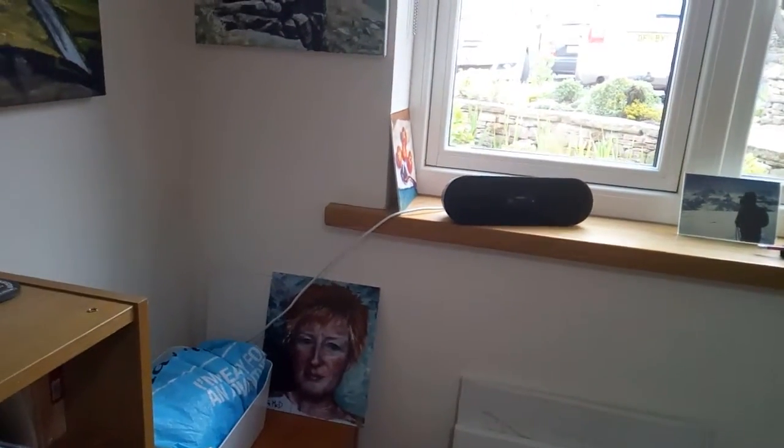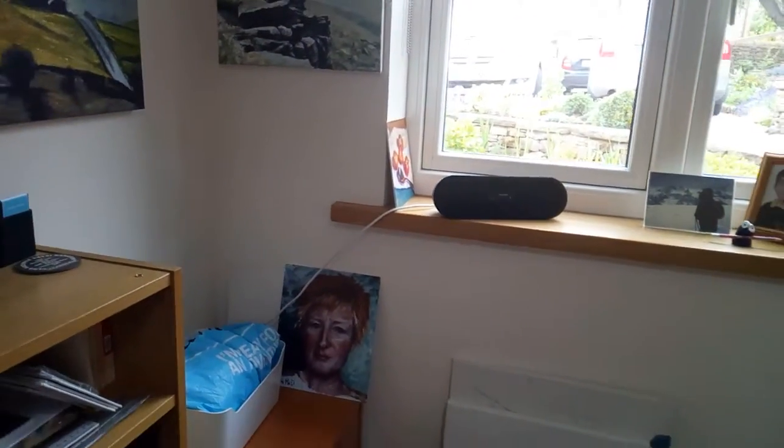Spinning around, this is my drying area. Not that I have many paintings drying at the moment there. I also have some music available.